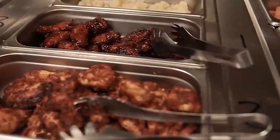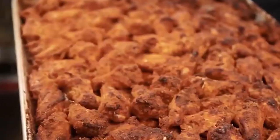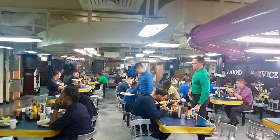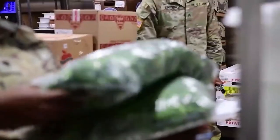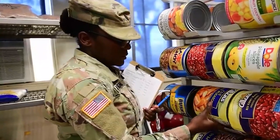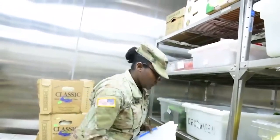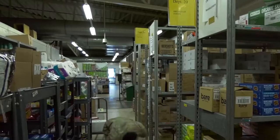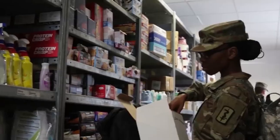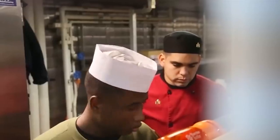Now that we've discussed keeping the carrier stocked, let's consider how much food is actually needed. Assuming each of the 5,000 personnel requires three meals a day, a total of at least 15,000 meals must be produced every single day. Making this many meals is not only extremely expensive but also a very arduous task, requiring a considerable amount of manpower to be done efficiently.